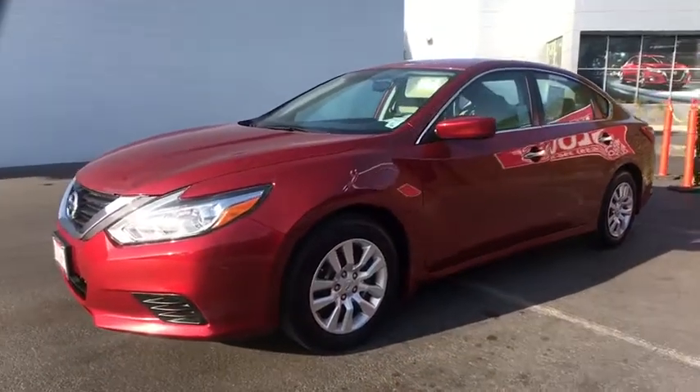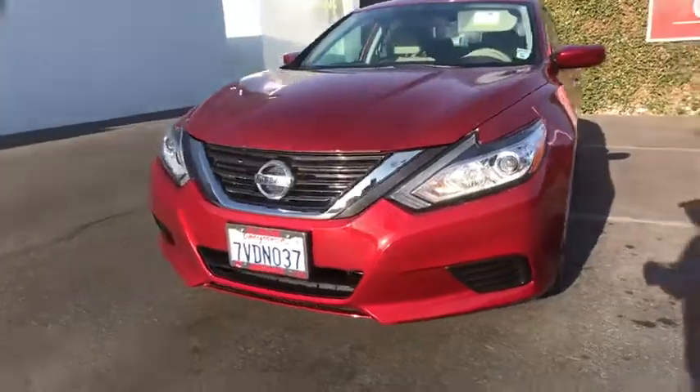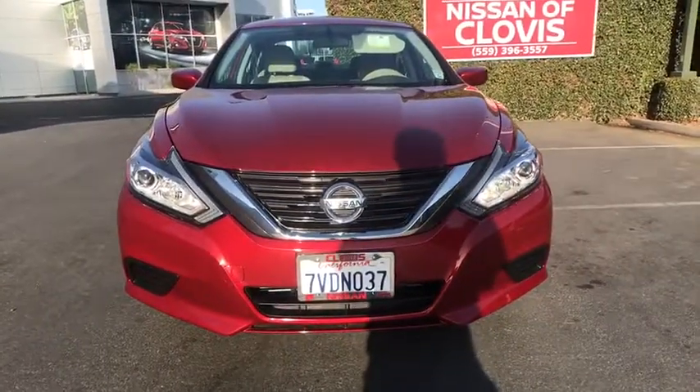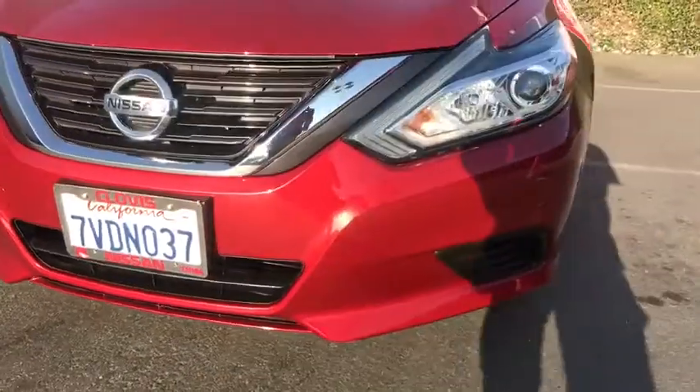Rear defrost, auto-off headlights, front-wheel drive, AM-FM stereo radio, electronic stability control, CD player, passenger airbag, MP3 player, power door locks, child safety locks.